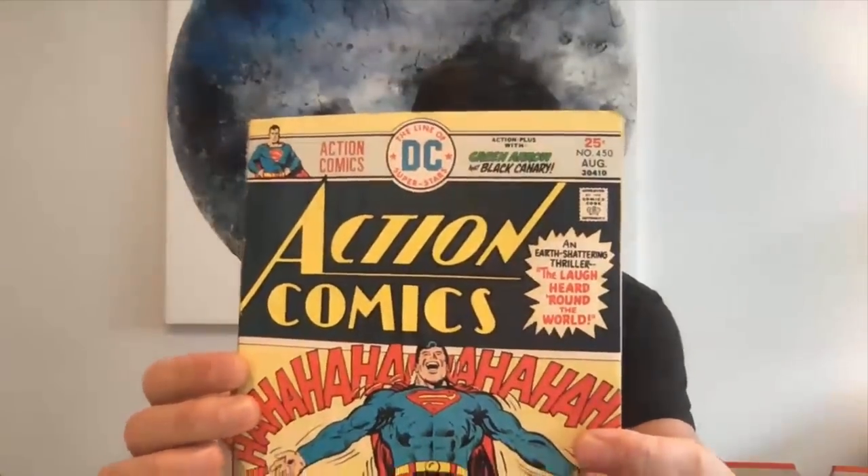Another later book — Action 450. Look at the back of that — it looks like someone's tried to mop up a spill in a bathroom. That's really bad. It's probably going to go in the dollar bin. Too bad — a 1970s book in the dollar bin.